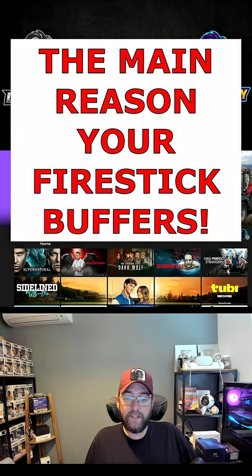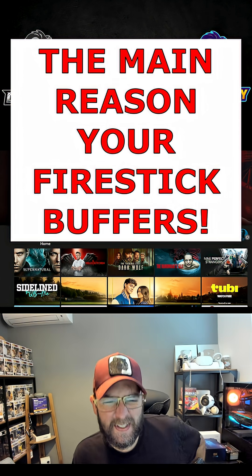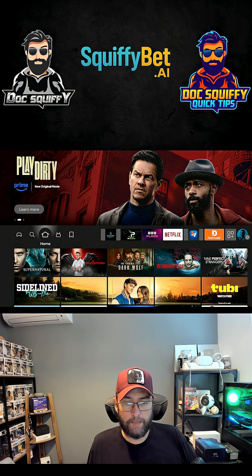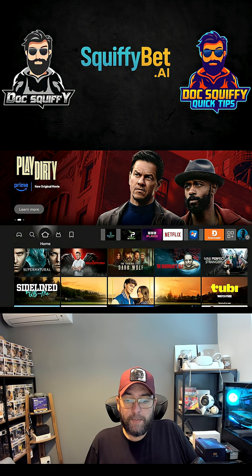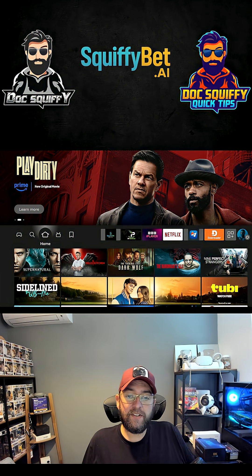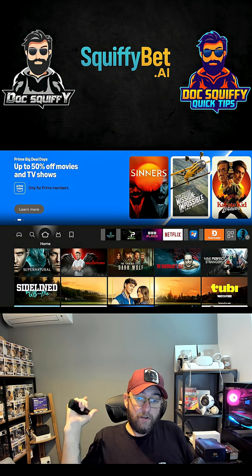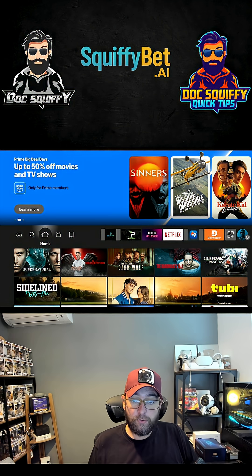So we've got the main reason that everyone forgets about and doesn't really think about for the way your Fire Stick buffers. Everyone thinks the Fire Stick's rubbish, it's buffering, or the app's rubbish, it's buffering. But there's a key reason that people don't pay attention to — it can cause buffering on any device, whether it's your PC, your phone, anything. And the Fire Sticks suffer the worst for it because they've got the least of it.